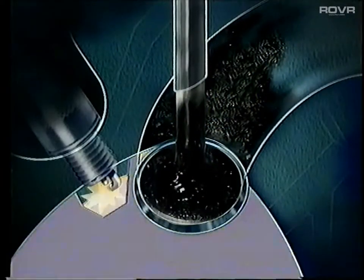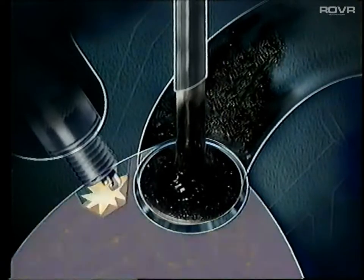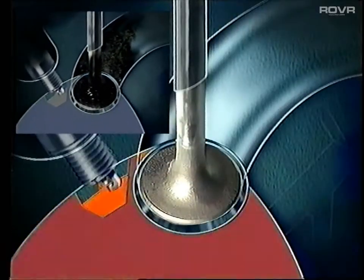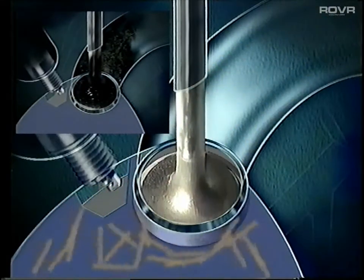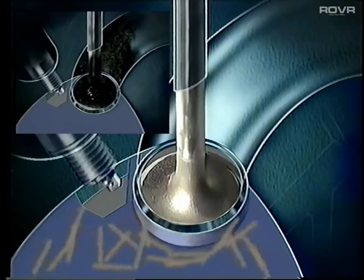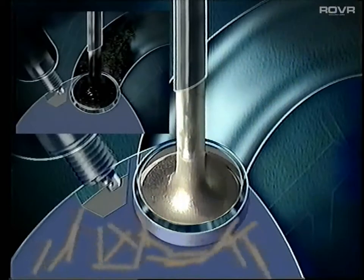Here the carbon acts as a sponge, soaking up fuel and obstructing the free flow of the fuel-air mixture, so the engine loses power. Detergent in the fuel helps wash carbon away before it can gain a stranglehold, helping to maintain performance. As a result, the engine starts more easily, runs more smoothly, uses less fuel and reduces exhaust emissions.